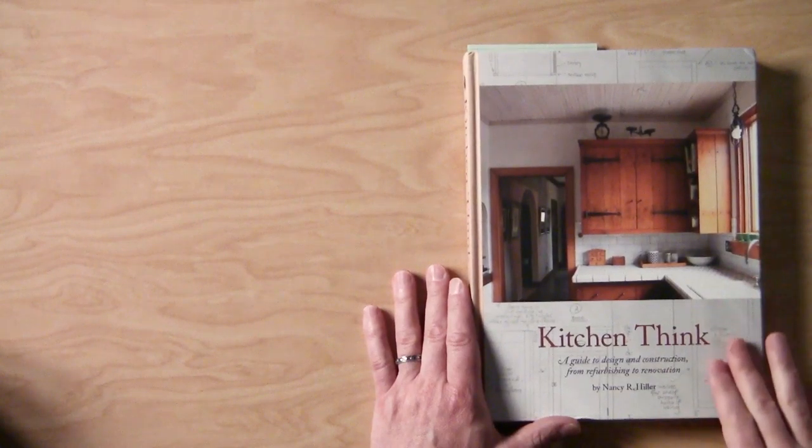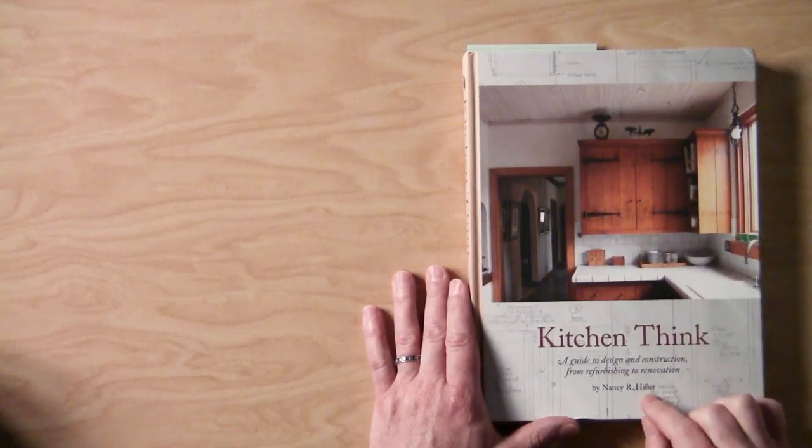One of the great things about our work is the collaborations that we get involved with and the lessons those collaborations can bring. This book I have here is called Kitchen Think and it's by Nancy Hiller. Nancy is a master of woodworking and cabinet making who has developed her craft to an extraordinary degree, and she has what I would argue a very strong brand in what she does.